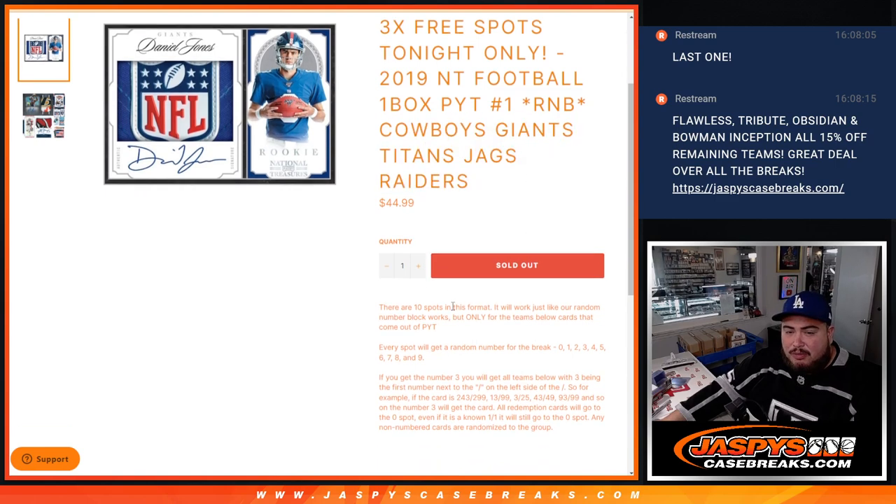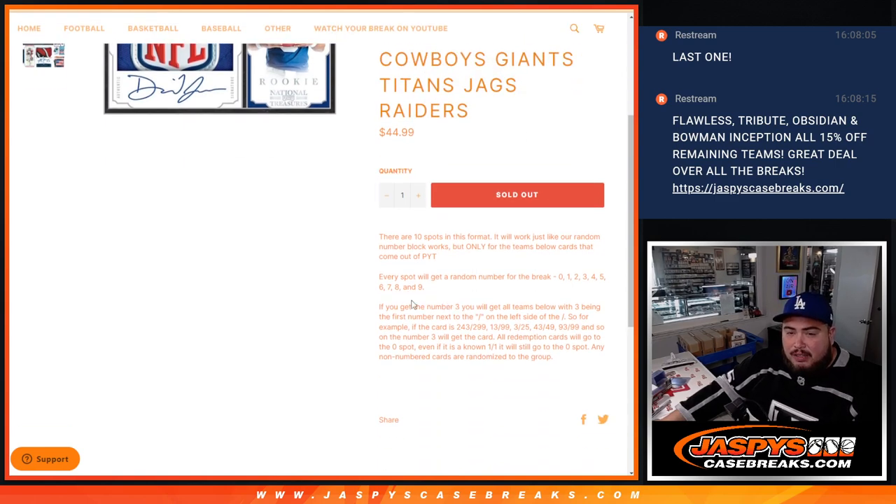You get a piece of these teams via the serial number. Anything that pops out there that's numbered, it'll be distributed back to you guys with the matching serial number.